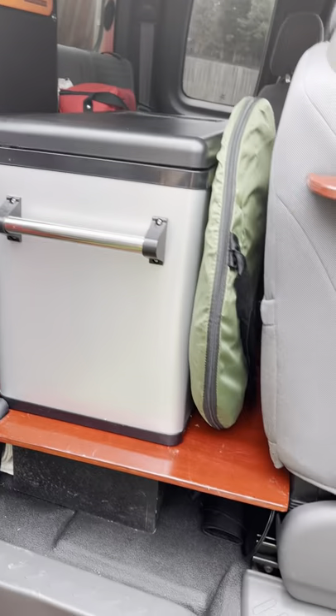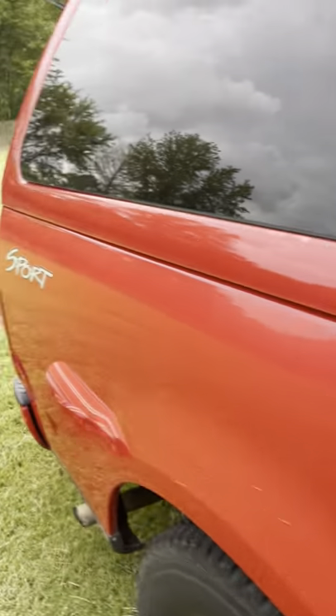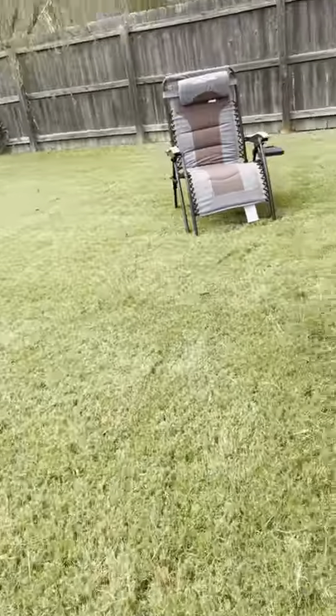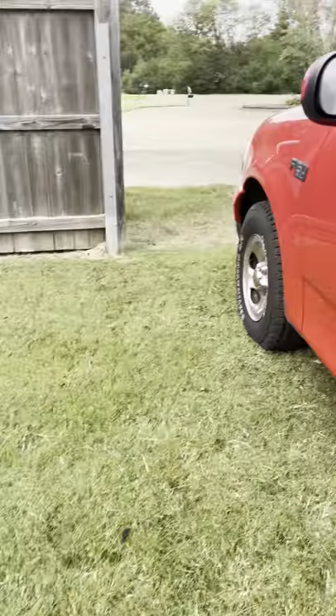Let's move to the back — I'm going to go around the other side and let you see the floor where I have the fridge. You'll have to forgive my freshly mown lawn. Best purchase ever, just saying.